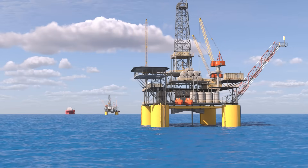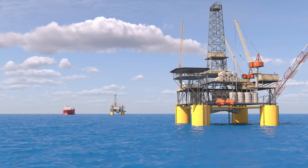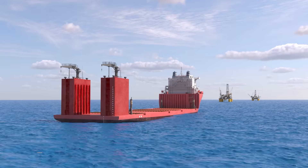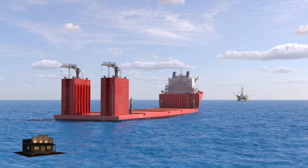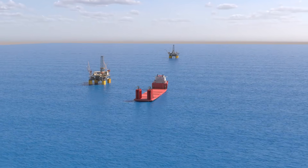In this example, our ship is tasked with transporting two offshore oil rigs from different locations, one after another, over a long distance. Let's explore how this incredible vessel works, and how both the ship and the oil rigs cooperate to complete this mission.